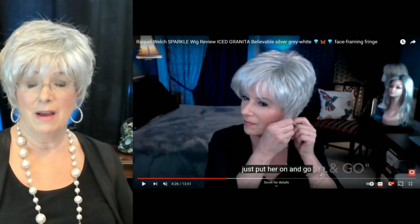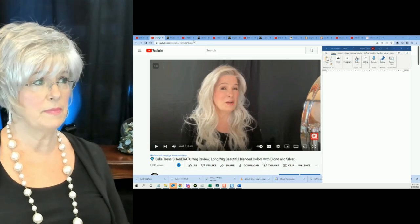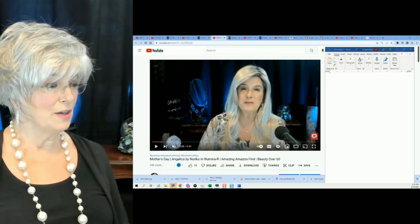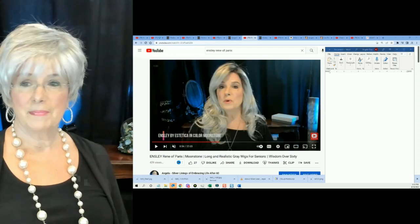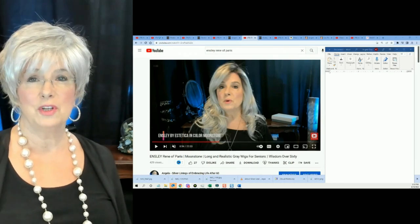Before I move on to the four wigs, I'll share my screen — this is the review I did on Sparkle, which is on my head right now, and I'll drop that link below. So here are the four wigs we'll be comparing today: Shakerado, Orchid by Aesthetica in Lilac Haze, Angelica in the color Illumina R (meaning rooted) by Noriko, and Ensley by Rene of Paris in the color Moonstone, which I reviewed just a few days ago.